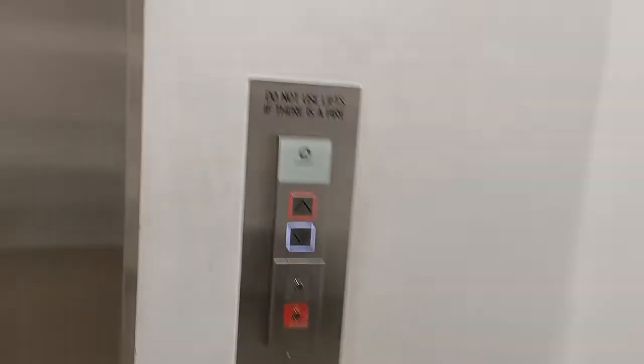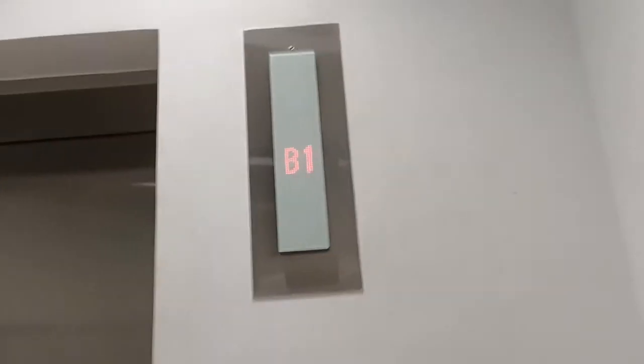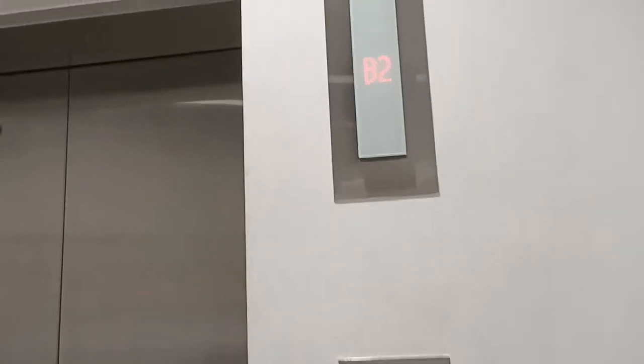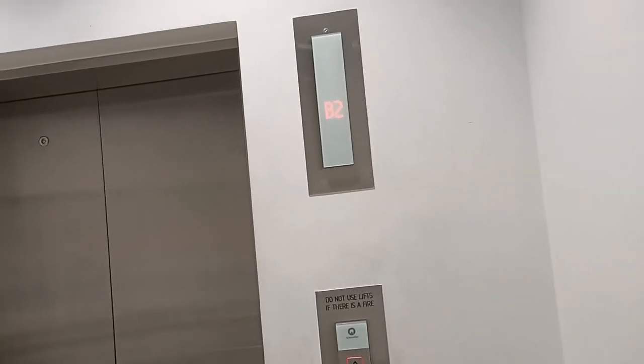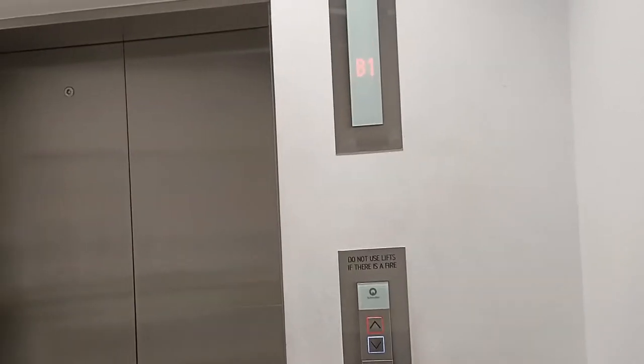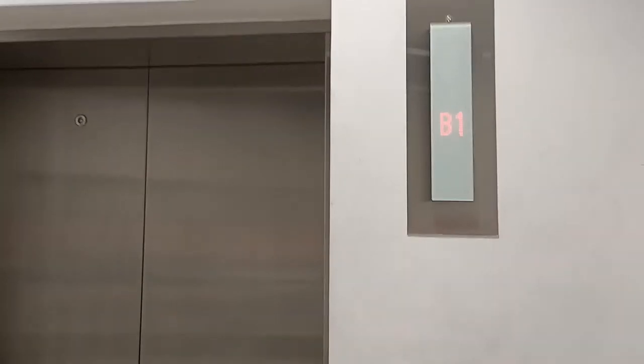Alright, here we come to the St. Lamar oil traction lift.